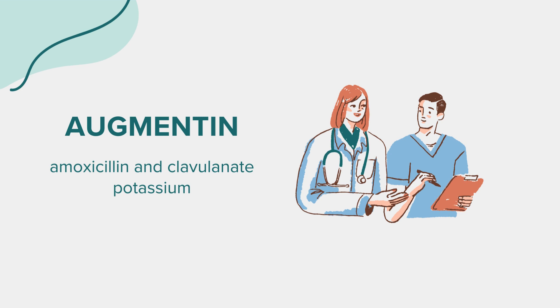What to avoid: Avoid high-fat meals when taking Augmentin, as they can affect the absorption of the medicine. Be cautious of diarrhea symptoms, as they may indicate a new infection.